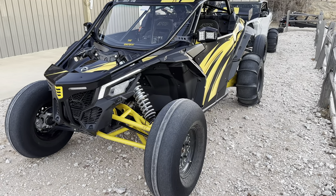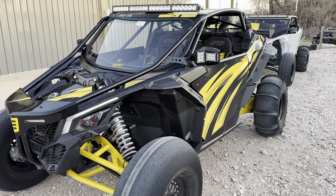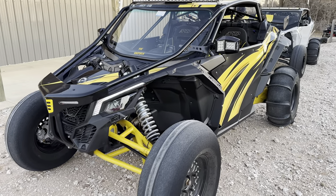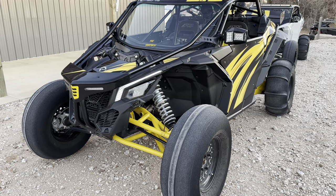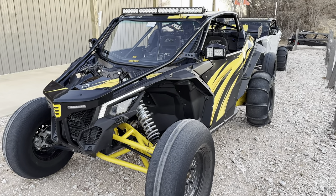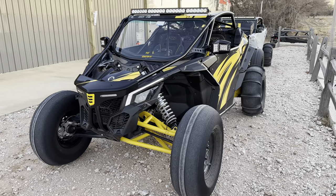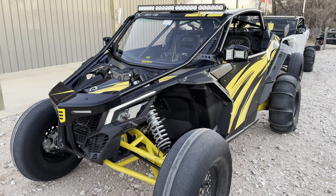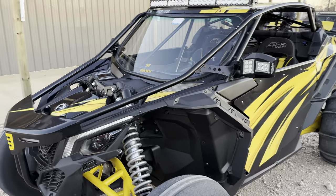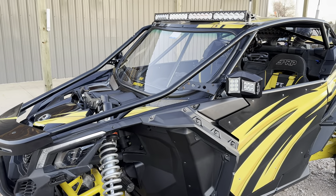This is a good friend's 2021 Can-Am X3 — it's a 72-inch RR and it has a pretty unique setup. I've never seen another two-seat X3 with the Funko cage, so it's got this pretty cool extra bar on top that matches the Funko cars.